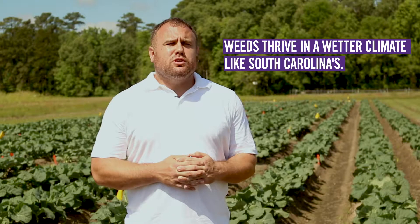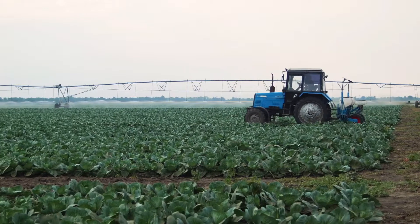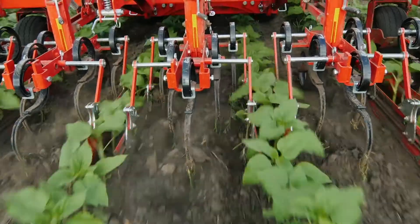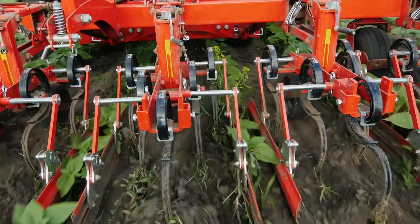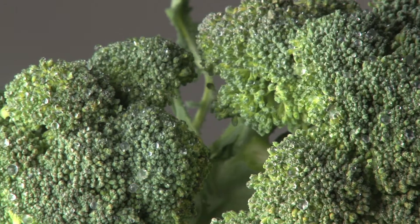It's much more difficult to control weeds in South Carolina broccoli versus California broccoli, so we're looking at different management practices for controlling weeds in broccoli grown in South Carolina. We're looking at some novel herbicides, a combination of herbicide by cultivation practices, and we're using two more Eastern type broccoli varieties.